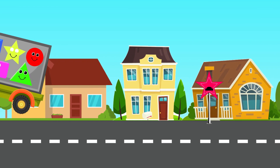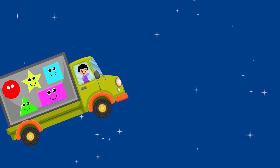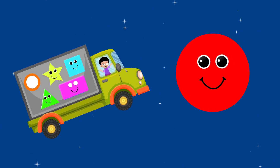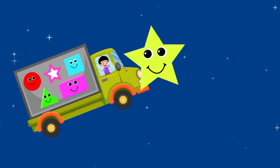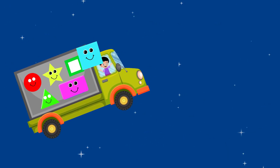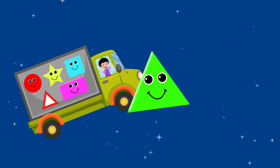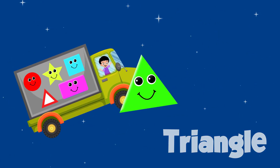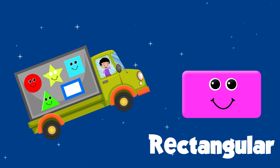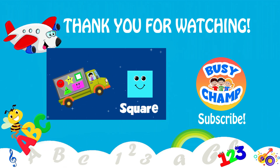Let's see which shapes we have collected. Circle! Square! Triangle! Rectangle!